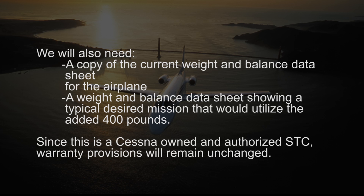Since this is a Cessna-owned and authorized STC, all Cessna warranty provisions will remain unchanged.